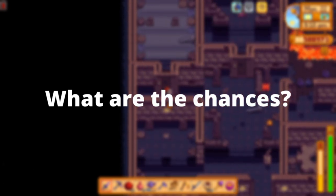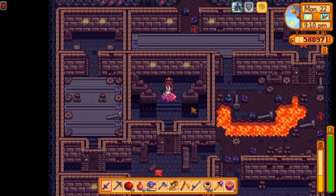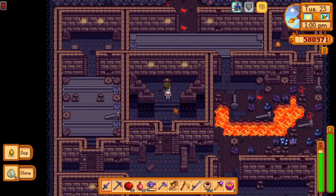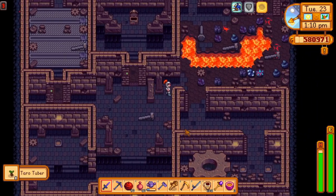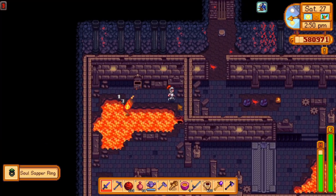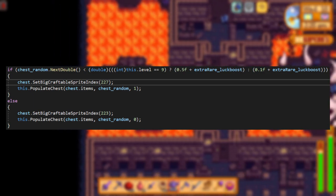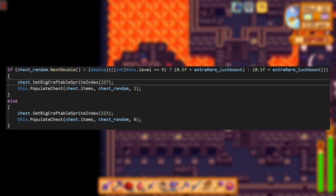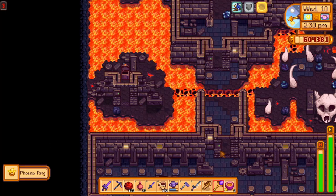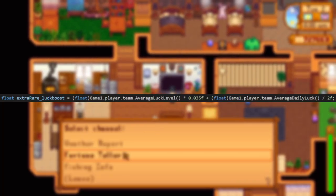With the information from before, we now know that Level 9 always has one treasure chest and that only 12 of the other layouts can even have treasure chests at all, so you know where to look for them. Additionally, Level 9 also has a 50% chance instead of the normal 10% chance of having a rare chest instead of a common one. However, just like with many other things in Stardew Valley, getting a rare chest is once again affected by daily luck and player luck.